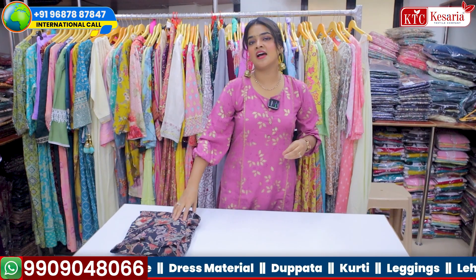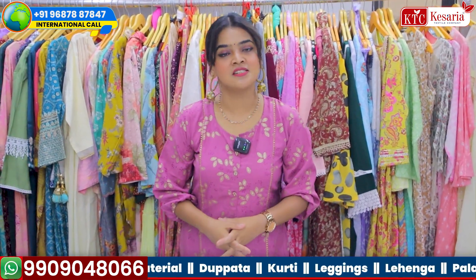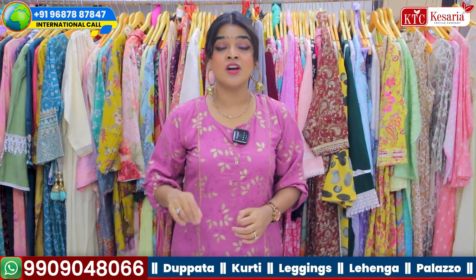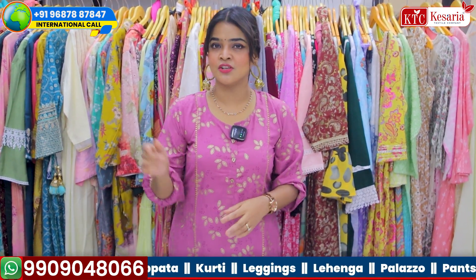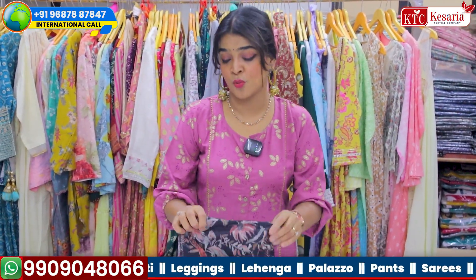Before Diwali there was a video which was launched and there were so many co-ord sets — different types in that particular video. If you haven't watched that video then you should go to the description box, where there are so many links provided for you.